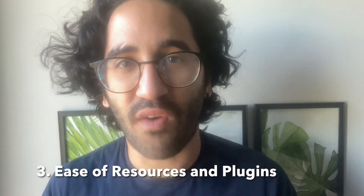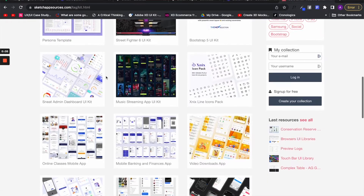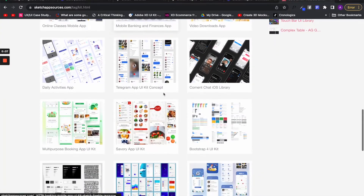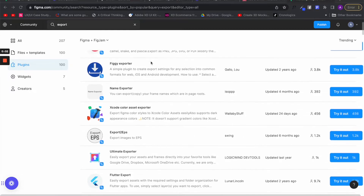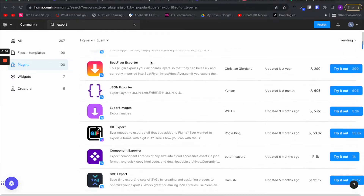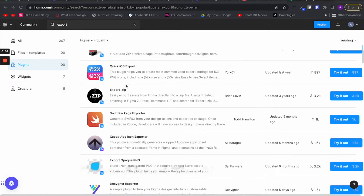When it comes to resources, while Figma has made great strides, Sketch was founded earlier and had much more time to establish great plugins and resources. Whether you need something to export or you need a wireframe UI kit as a resource, Sketch has got you covered. Figma also offers these plugins and resources, but they are not as robust because it just hasn't had enough time to settle in yet.